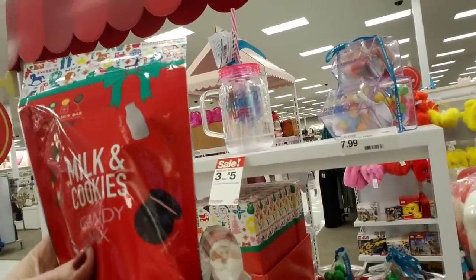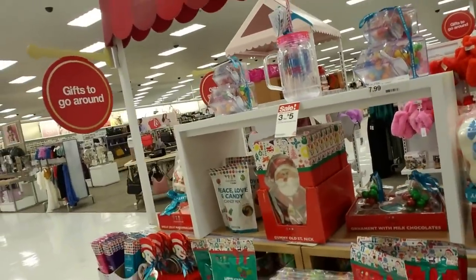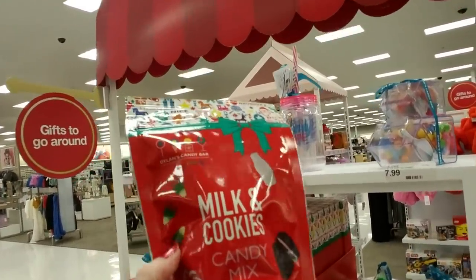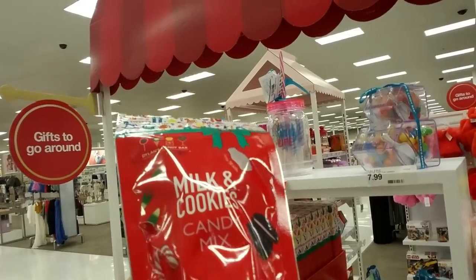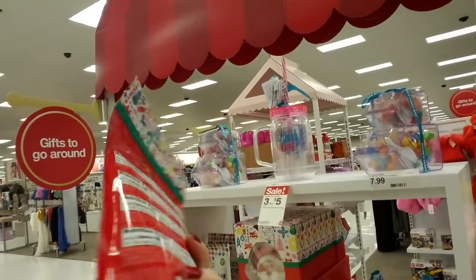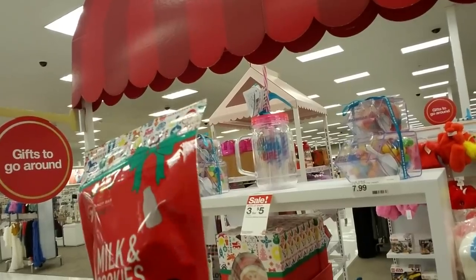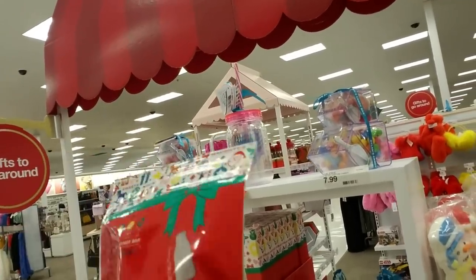Milk and Cookies candy mix — I think all of this is from Dylan's Candy Bar. They have little candy corns, little candy canes and cookies — those are gummy cookies — and they even have gummy milk bottles.